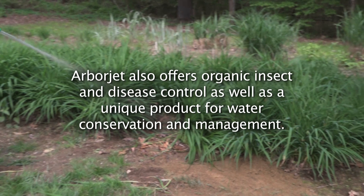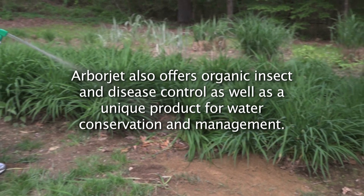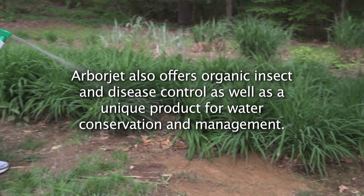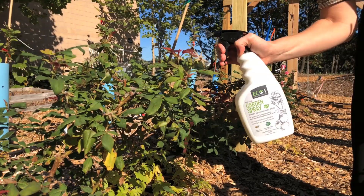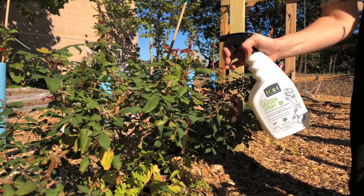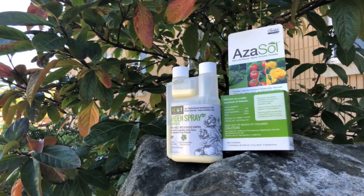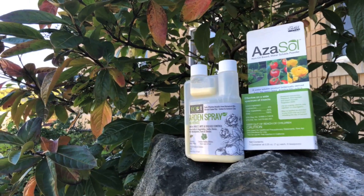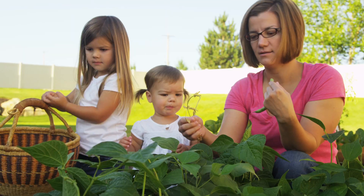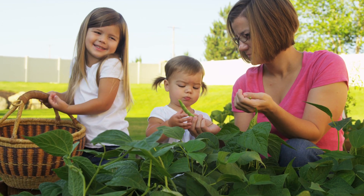I understand ArborJet also offers organic insect and disease control, as well as a very unique product for water conservation and management. Yes, we do. Eco One is a line of professional-grade, certified organic insect and disease control products that can be used on house and garden plants, including plants that produce food. These products are both organic and very effective. It's a line we're really proud of.